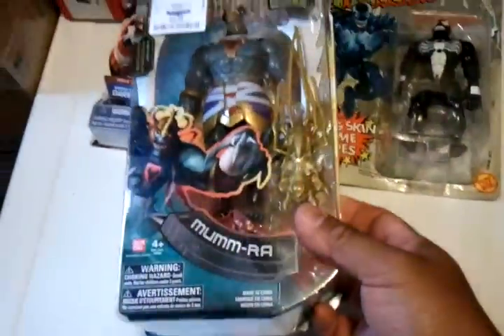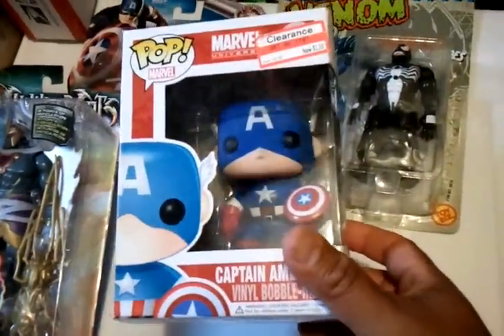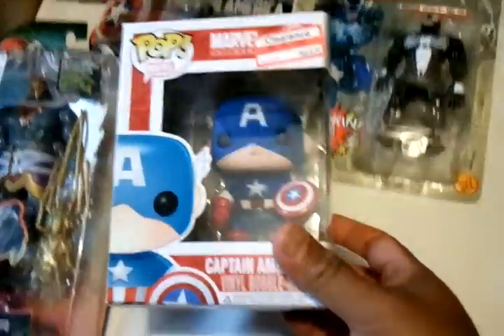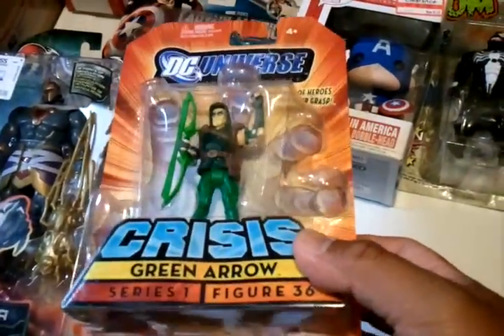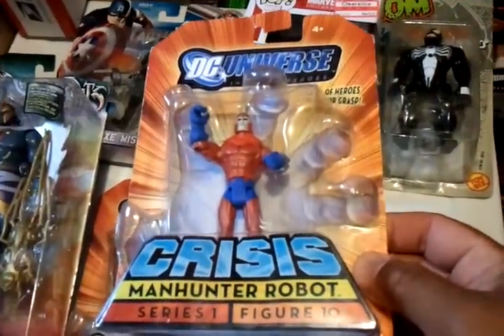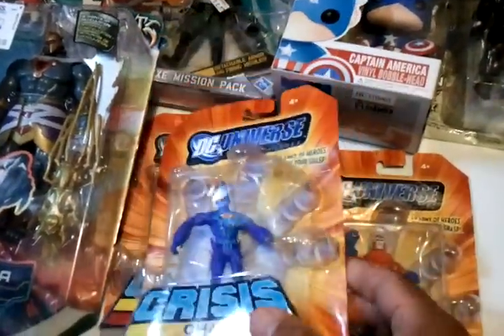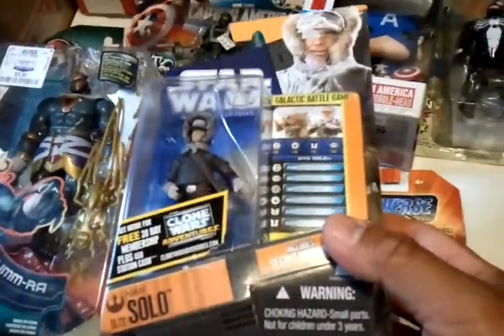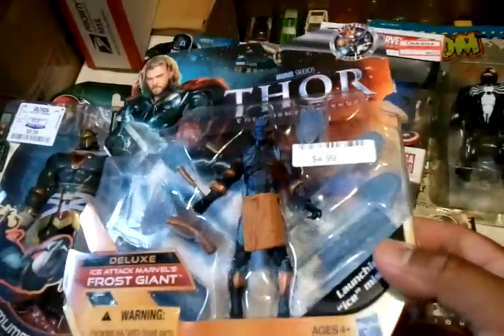Then I got Mumra. Captain Marvel Bobblehead. The Green Arrow. Manhunter Robot. Omak. Han Solo. I got Frost Giant — the deluxe one from the Thor movie.